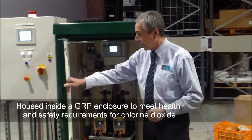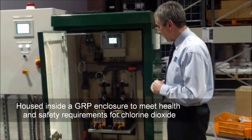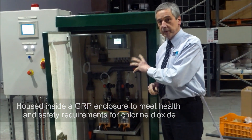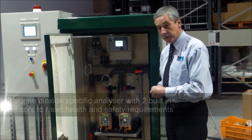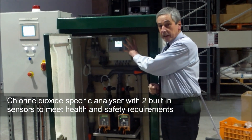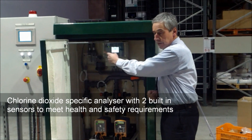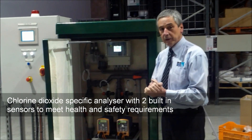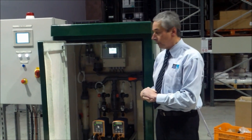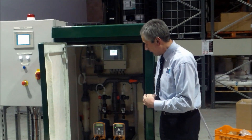Our chlorine dioxide generator is housed inside the GRP enclosure and it comprises all of the safety features that we feel are required for chlorine dioxide. We have a chlorine dioxide specific analyser with two sensors — one is the online sensor and the second is the backup sensor, to provide one of the safety features that we need.